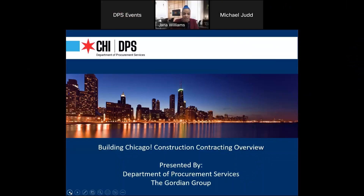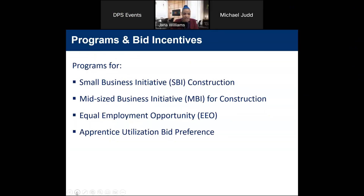Hi, good afternoon. My name is Jonna Williams. I am the Assistant Procurement Officer for the Design and Construction Unit at DPS. And I'll start with the first few slides.